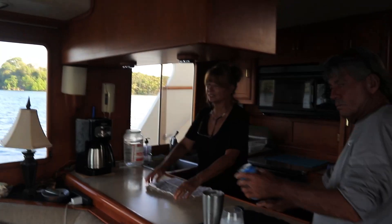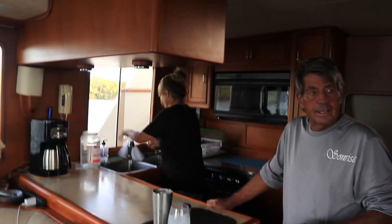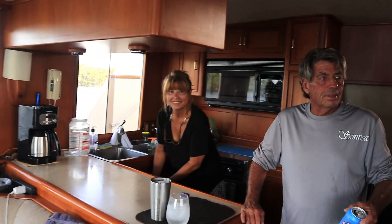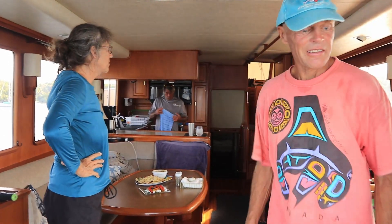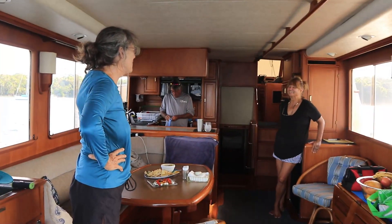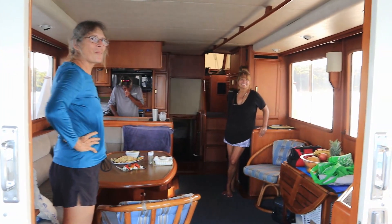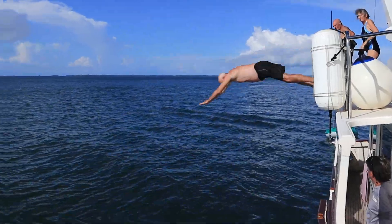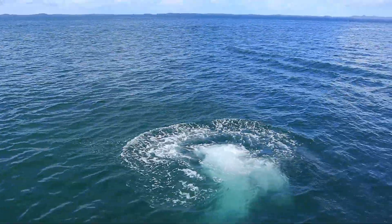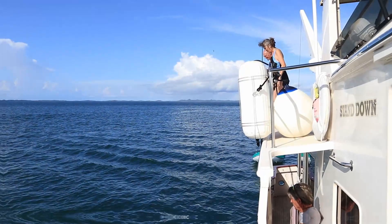We're on Stand Down right now with Nancy and Rich. Here we are on Stand Down — the guys wanted to jump off the top deck. I want to get pictures. Alright, here goes Bob — woohoo! I have to make the sound effect.